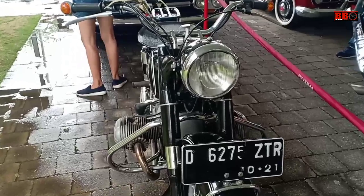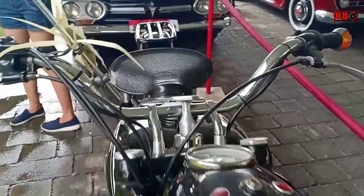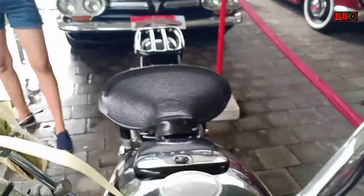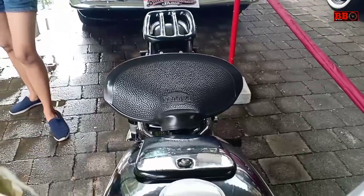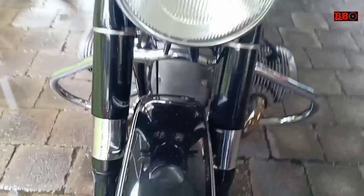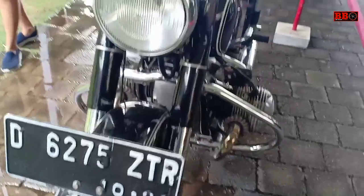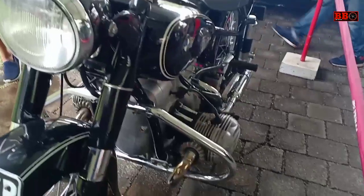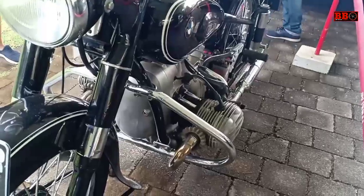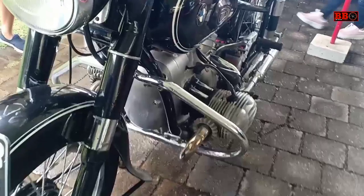Nah ini dia motor BMW lawas dengan mesin boxer. Ini seperti BMW-nya Ariel Noah ya, mungkin ini adalah kakeknya. Motor jadul dengan mesinnya yang sudah seperti ini pastilah sangat mewah di masanya.